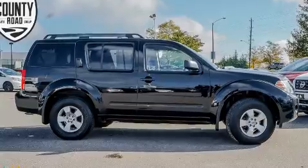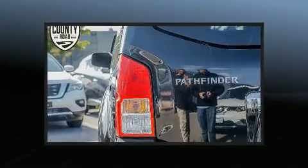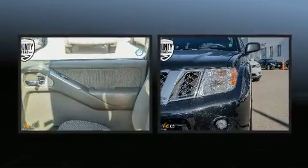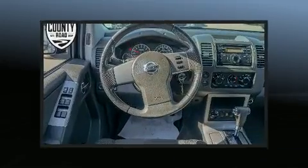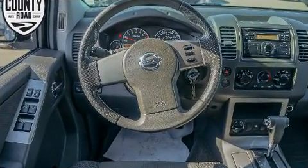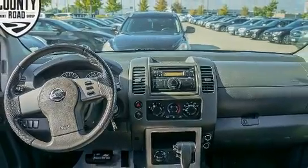Nissan also prioritized safety and security by including dual front impact airbags with occupant sensing airbag, head curtain airbags, traction control, anti-whiplash front head restraints, a panic alarm, and four-wheel disc brakes with ABS.